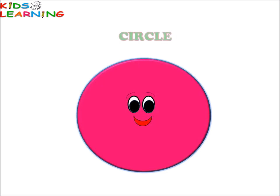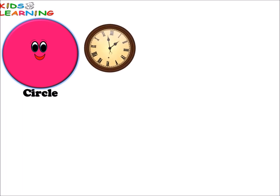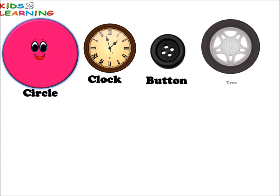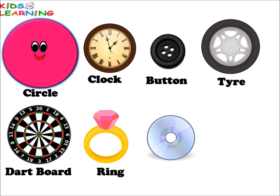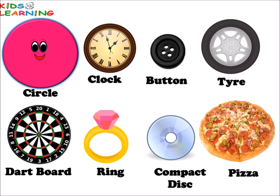Circle. Circle. Clock. Button. Tyre. Tat board. Ring. Compact desk. Pizza. All these things are circle in shape.